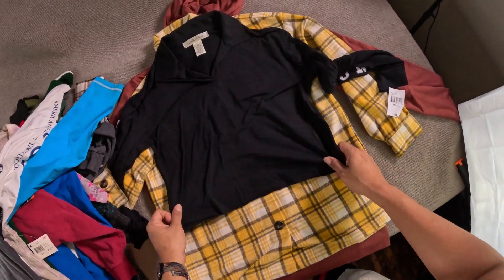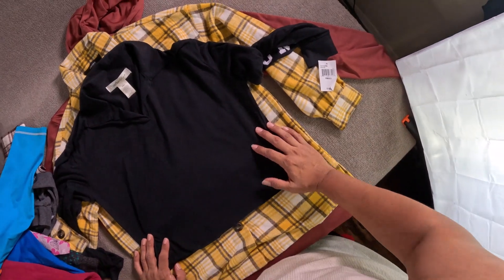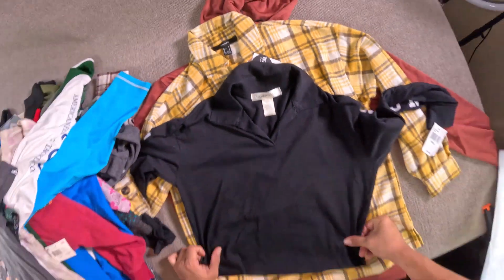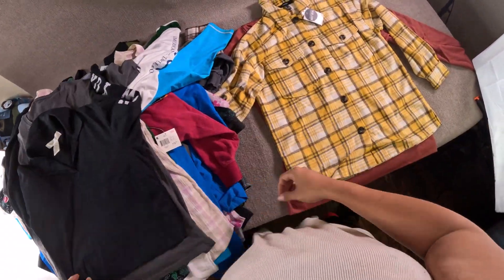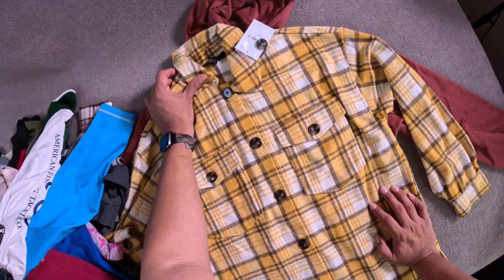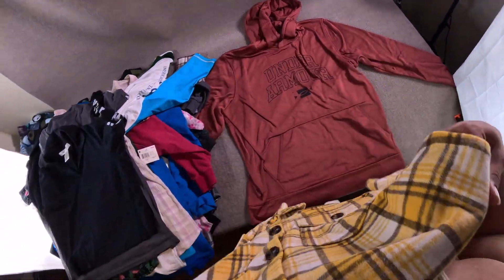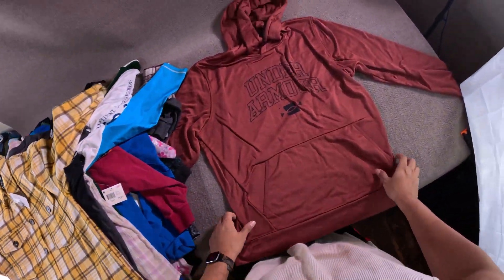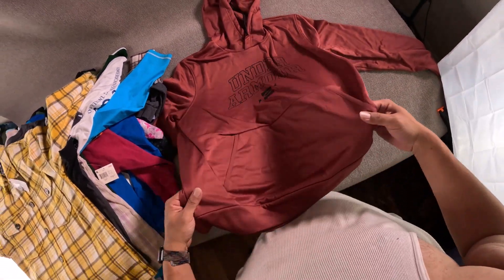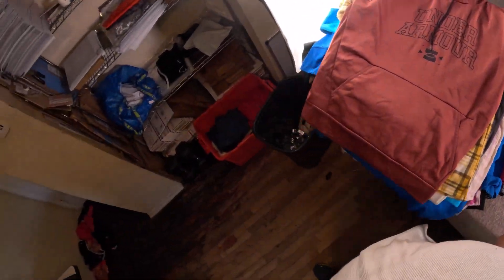This is called Youth and Revolt — it's a long sleeve collared crop neck tee, new with tags. Got this Forever 21 women's yellow plaid front button jacket. And this Under Armour men's hoodie pullover sweater.